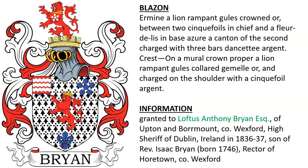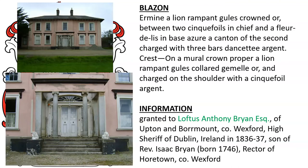Another granted to Loftus Anthony Bryan, Esquire of Upton and Bormont in County Wexford, high sheriff of Dublin, Ireland, in the year 1836, son of Reverend Isaac Bryan, the rector of Horton in County Wexford. Here we see the family estate, Bormont House in Wexford.